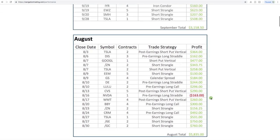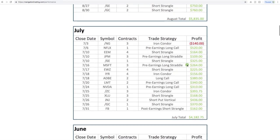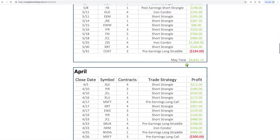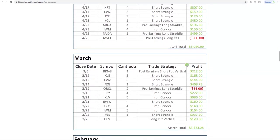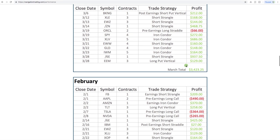We had more trades closed in August, and you can see a lot of those earnings-related trades because we were in the heart of earnings season. But still a great month in September. Going back each month, every month has been profitable with very few losers — and we show it all. We show all of the winners, all the losers. Everything is completely transparent.